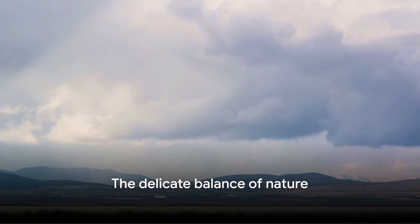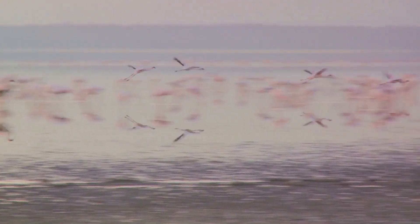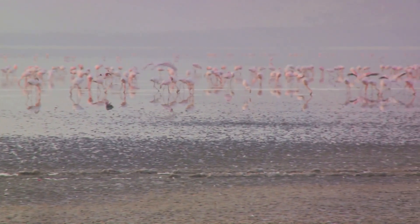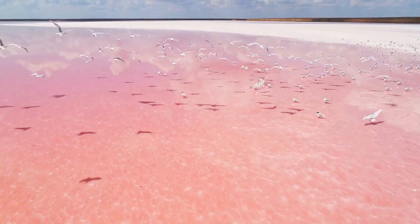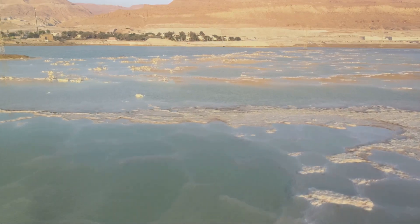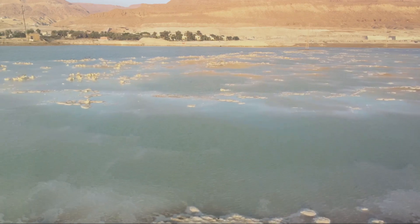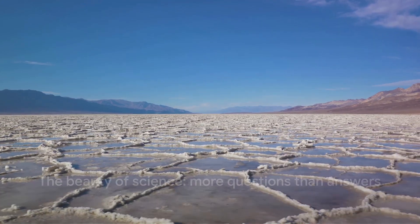As we unravel the mysteries of Lake Natron, we are reminded of the delicate balance that exists in nature. We've journeyed through the lake's unique chemistry — a peculiar cocktail that leads to the calcification of animals, creating a spectacle that's both fascinating and unsettling. Despite its harsh, caustic environment, the lake hosts a thriving ecosystem, nurturing an array of life forms. From resilient flamingos to tough microorganisms, each plays a vital role, adding another layer to the mystery of Lake Natron. It's an oasis of life in an otherwise inhospitable environment, yet also a petrifying pool, freezing time for its unfortunate victims — a place of death and life, decay and growth, all rolled into one mesmerizing location. And isn't that the beauty of science, always leaving us with more questions than answers?